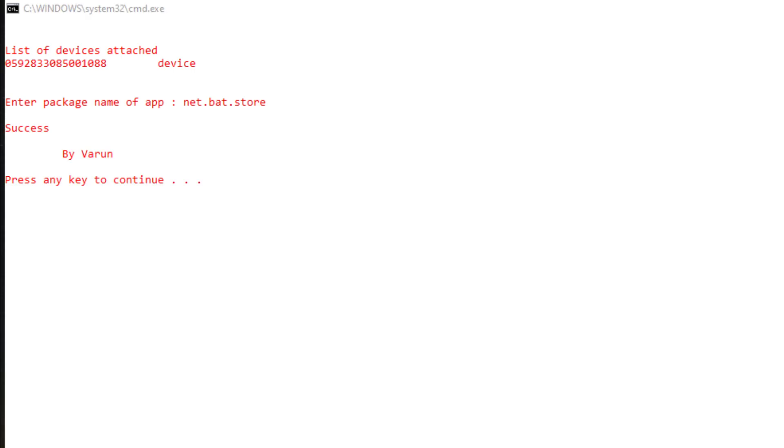I hope you learned something new today. This was the Techno Camon 16 Premier bloatware and notifications removal video. Goodbye.